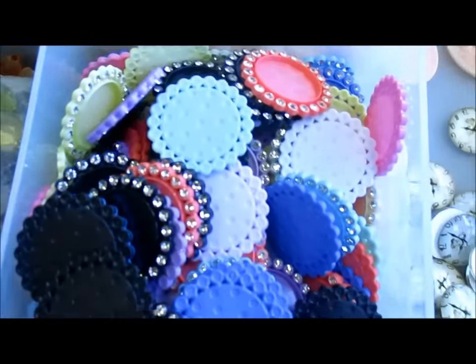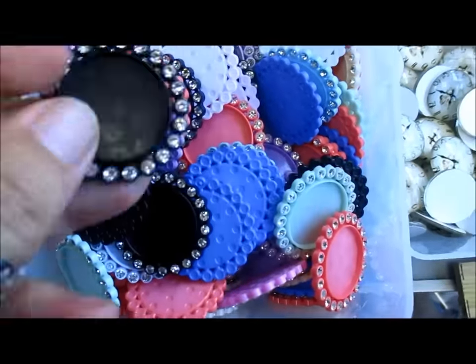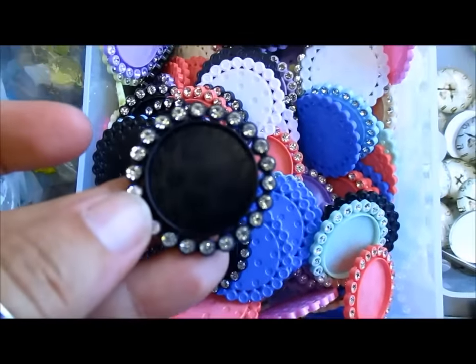And the other thing I'm just going to share with you are these - these are the acrylic frames, they're diamante frames as you can see, we've got them in all different colours.